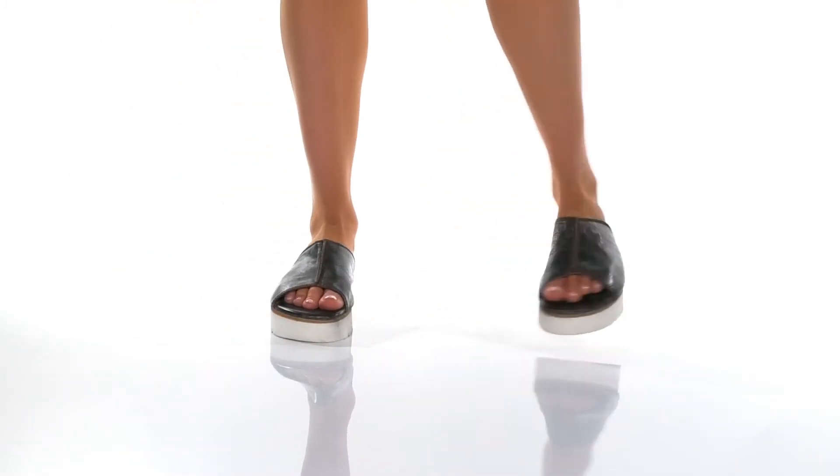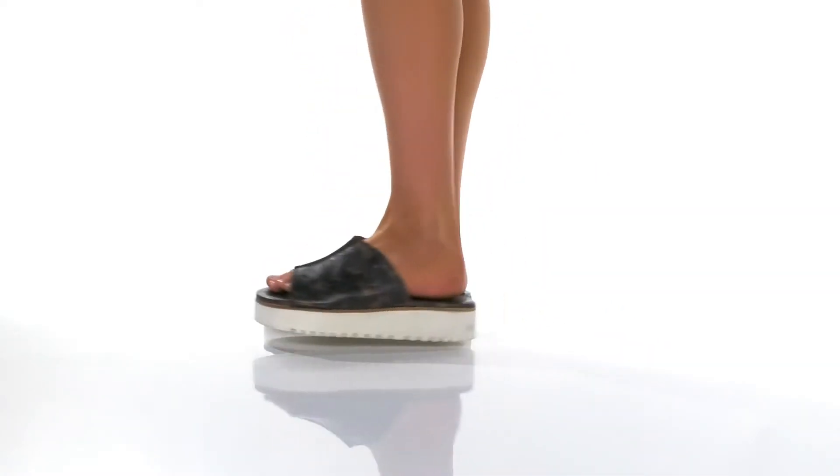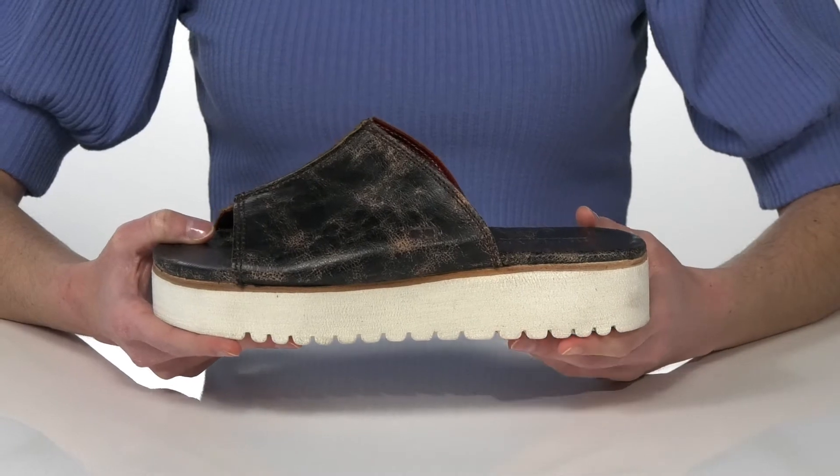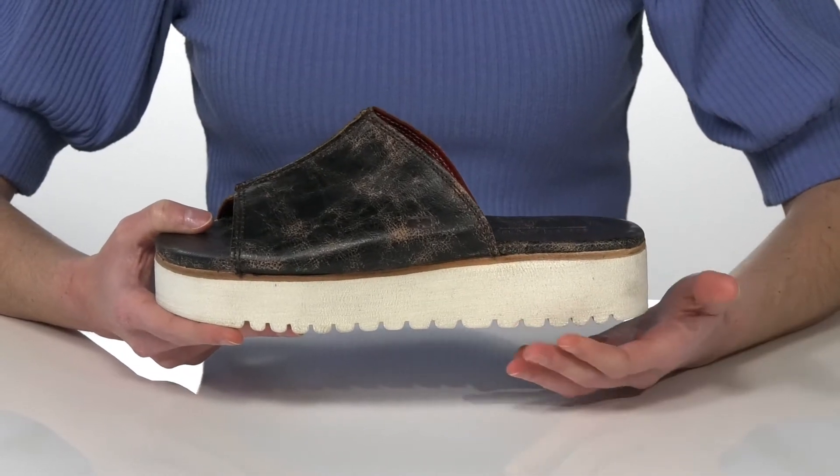These sandals have a distressed leather upper that gives them a cool, edgy, vintage look that I would probably style with some flared jeans.